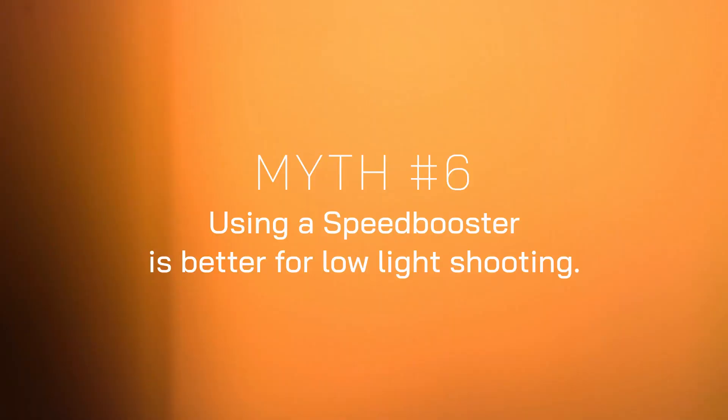Myth: using a speed booster improves the quality of a lens. Sort of — by widening the field of view, you're making use of more of the full image circle, so inherent flaws appear smaller. The lens may appear sharper or have fewer aberrations, but only because we're not scrutinising a smaller portion of the lens as closely. Equally, towards the outer edges of the image circle a lens performs less well, so you might start to see vignetting you hadn't noticed before. A speed booster also has optics of its own which, however well made, introduce their own optical flaws. Myth: a speed booster is better for low-light shooting. Maybe — there's no question it gives a one-stop brighter exposure compared to the same camera and lens without one.